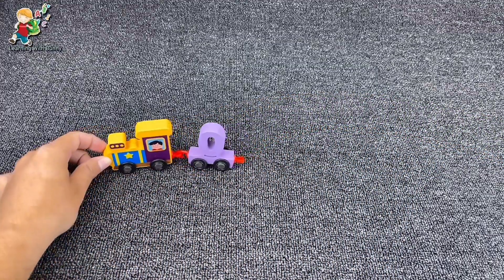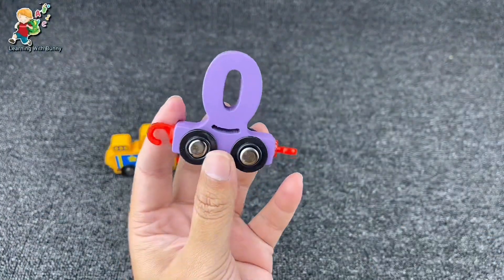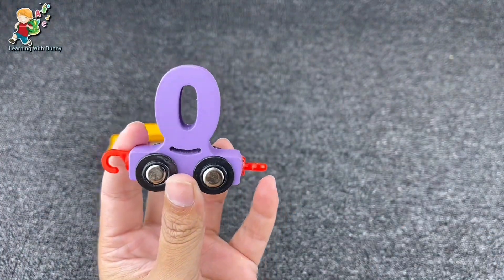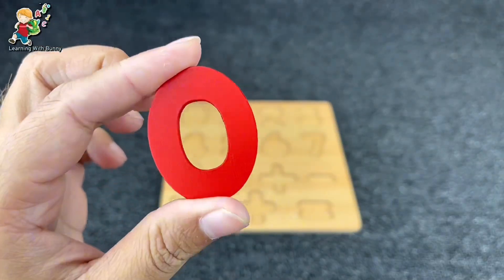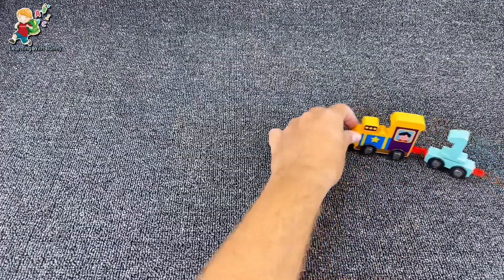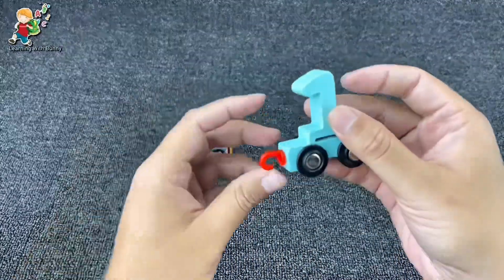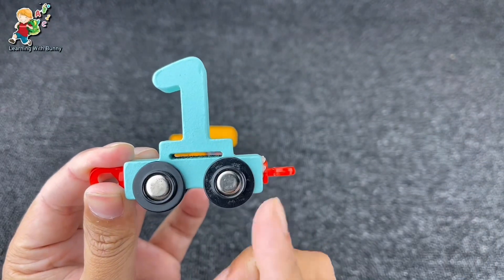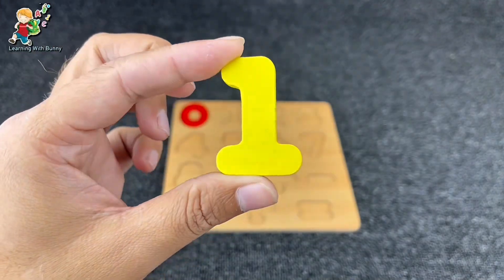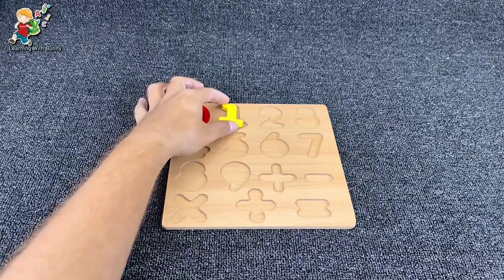There is our first number — it's number zero! Yes, it's number zero. Let's put it here in the puzzle and find the next one. There is our number one. It's number one. Yes, let's put it here and find the next.